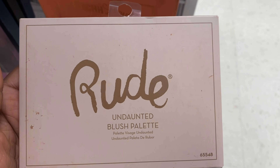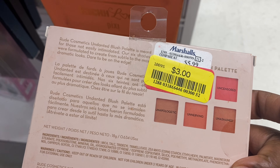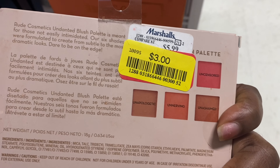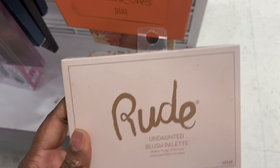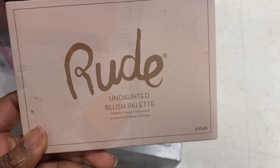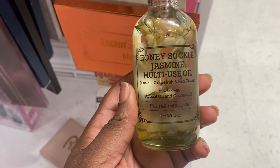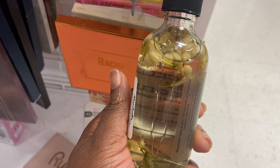Alright guys, I just rechecked the clearance section. I finally found this Rude palette — this is a blush palette for $3.00. It has the yellow tag on there, originally $5.99, so that's half price. I think I'm getting it this time. These are the shades. And by the way, I found my Jasmine body oil — I've been looking for this — and it's $5.99.